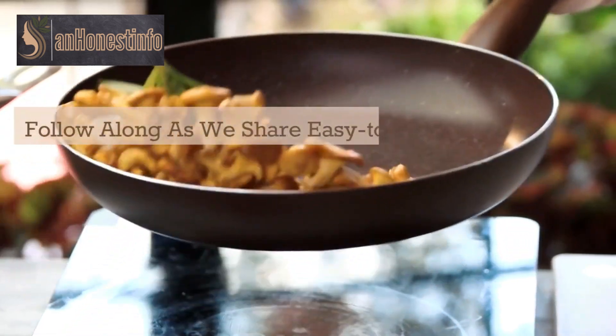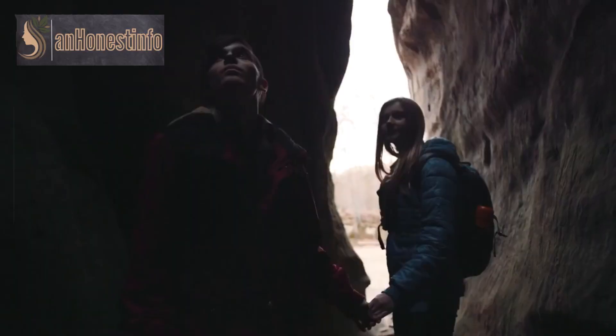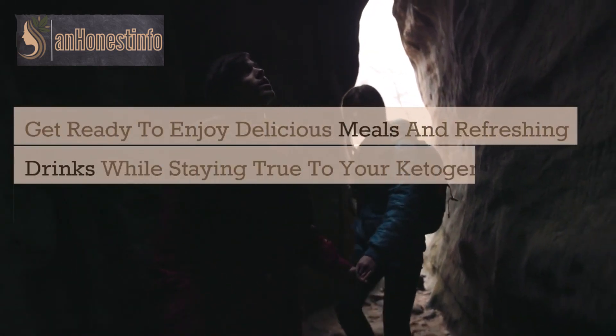Follow along as we share easy-to-follow recipes and helpful tips to make your keto journey a breeze. Get ready to enjoy delicious meals and refreshing drinks while staying true to your ketogenic goals.